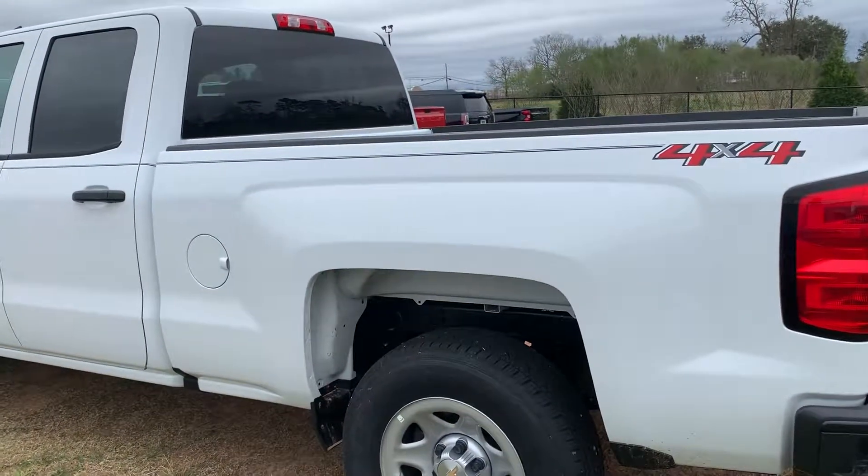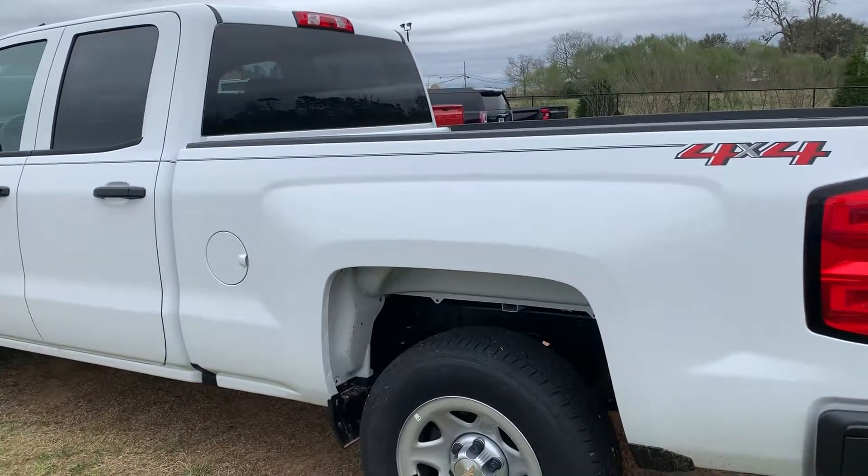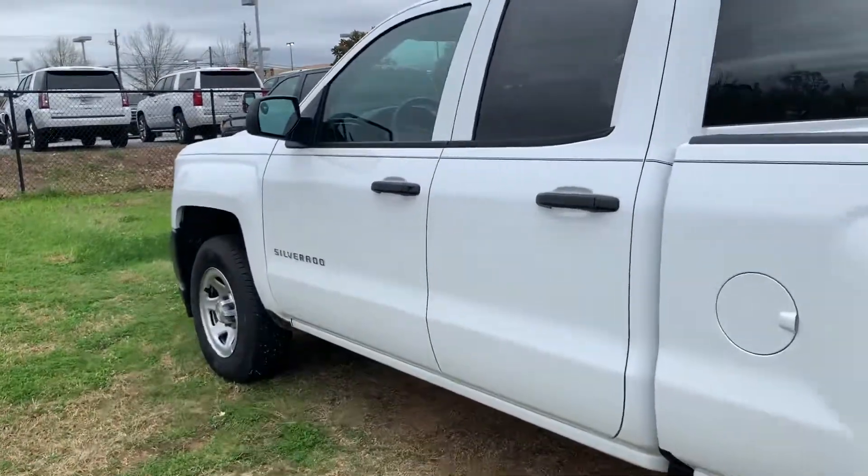This is Jonathan with Prince Chevrolet in Albany, Georgia. This is a 2019 classic body styled Chevrolet Silverado, four-wheel drive, extended cab.